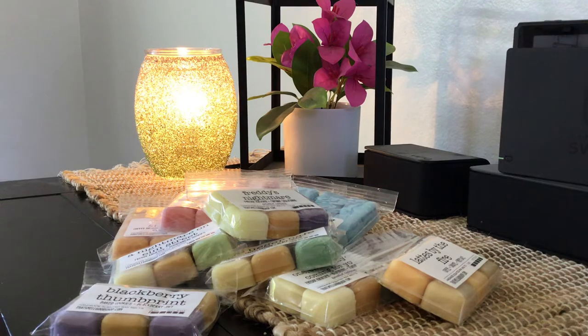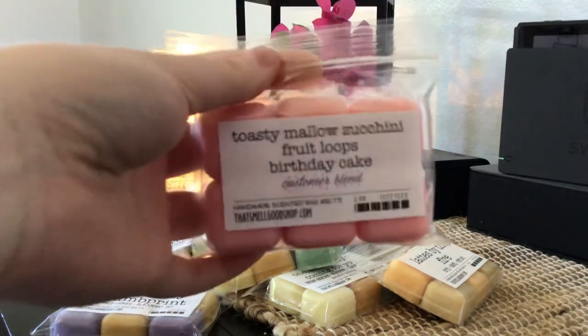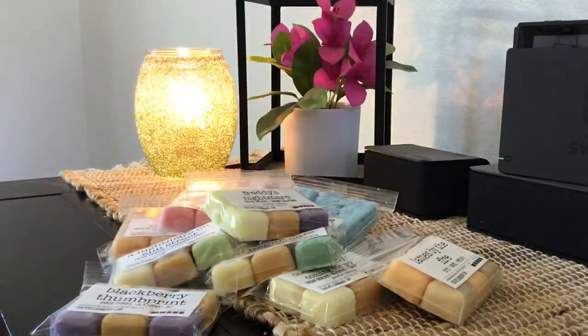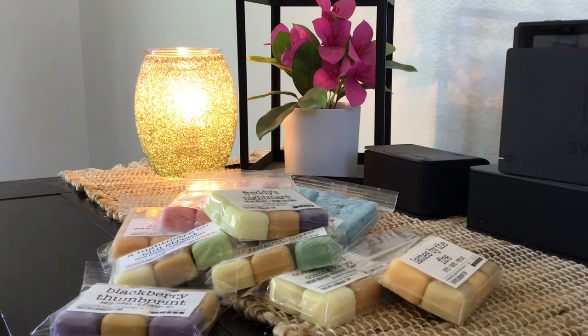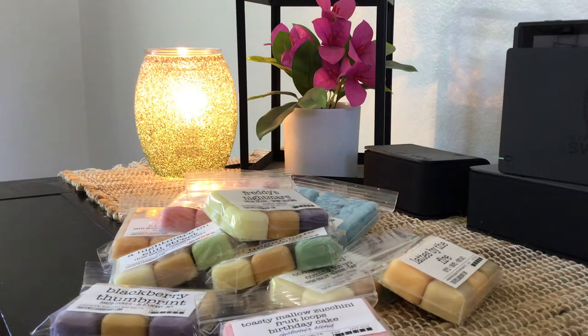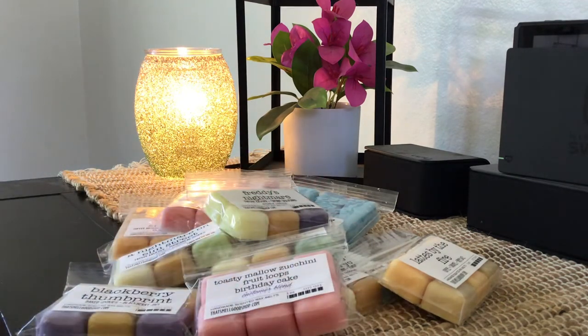Next I have Toasty Mallow Zucchini, Fruit Loops, and Birthday Cake — this was a customer blend. Through this order I've really discovered that I like her zucchini. I think she has my favorite zucchini scent because in this one you get the zucchini but also the Fruit Loops and the Birthday Cake, and that zucchini is just nice and balanced. It's not taking over like it can in some blends. Zucchini is one of those scents that can either really turn me off or I really like it — there's no in-between for me.